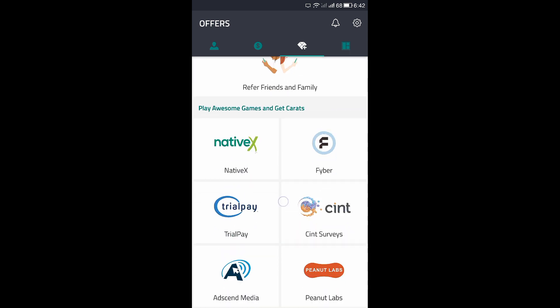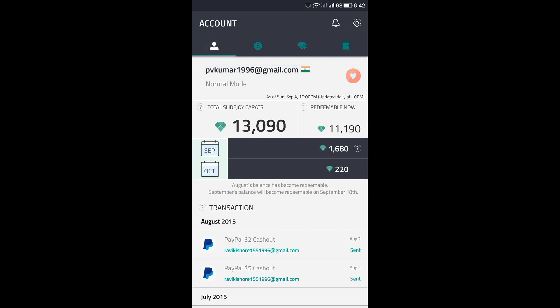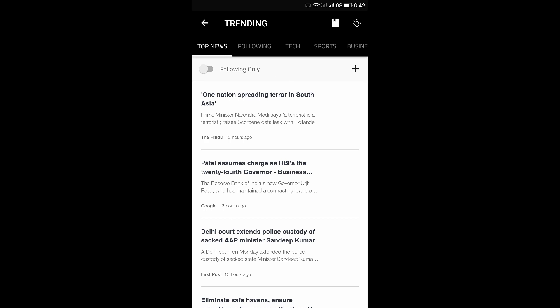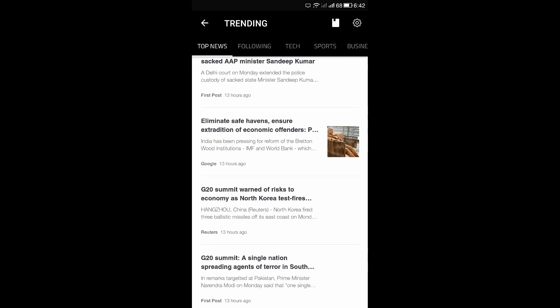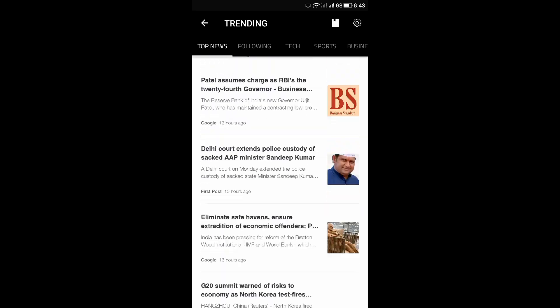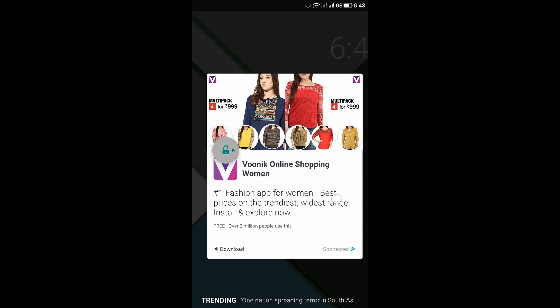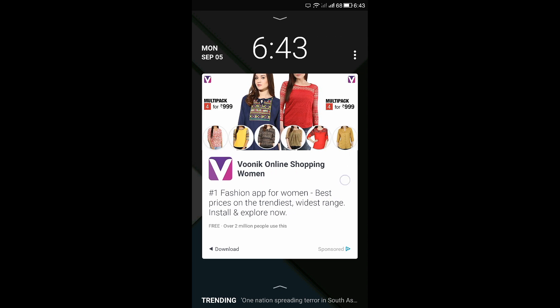There are other ways to earn — you can install apps or watch videos to earn more money, though you don't have to if you prefer not to. Let me show the lock screen. This is also a lock screen app. If you want to open your phone just slide from the left; if you are interested in a news article you can swipe from the right and it goes straight into the browser and opens the current news.